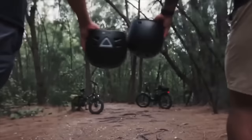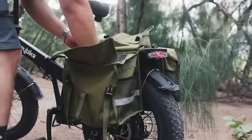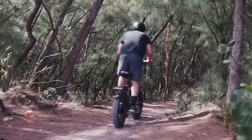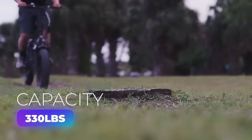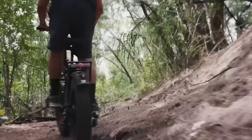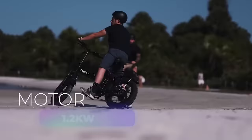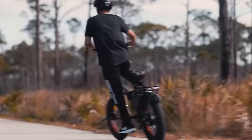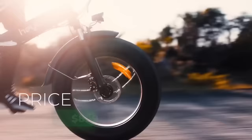Get ready to pedal into the future with the Haybike Mars, a foldable electric bike that's taking the budget e-bike market by storm. With its sleek design and sharp aesthetics, this bike is bound to turn heads. Weighing in at 66 pounds of pure steel and capable of a 330-pound capacity, it promises a smooth ride for any body size. The fat 20-by-4-inch tires aid in conquering almost any terrain, and the rear hub motor's peak output of 1,200 watts means a peppy and fun ride. The 48-volt, 12-amp-hour pack delivers a whopping 48-mile range. At just $899, the Mars is a steal.